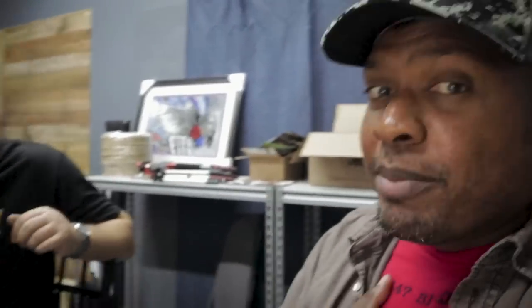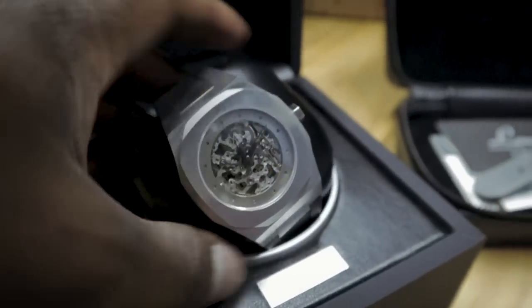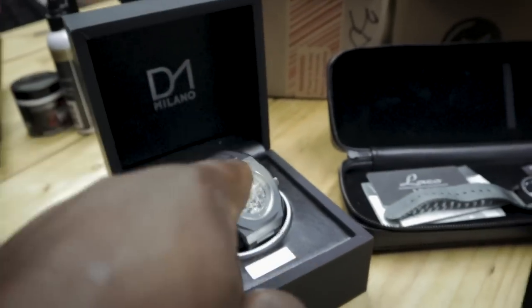Here's the last thing we're going to do before we get back to work. You guys have seen Rashad and Gabe on the channel. I'm going first — I'm going to choose which one of these watches I like the most. I'm going to choose the D1 Milano. That's what I'm choosing — I'm definitely holding on to this one.